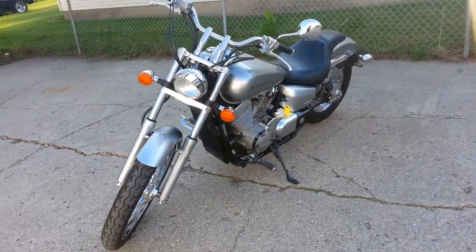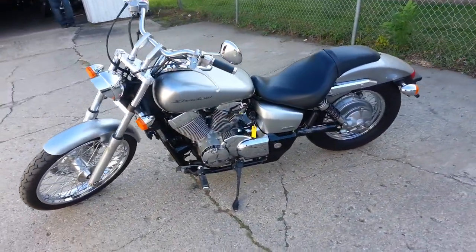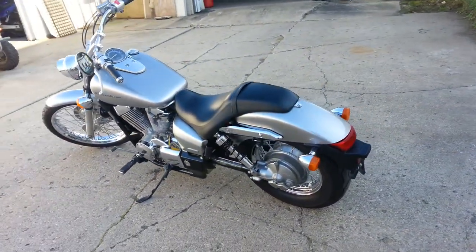You can take a look at over 300 used motorcycles in stock at ApprovalPowerSports.com.